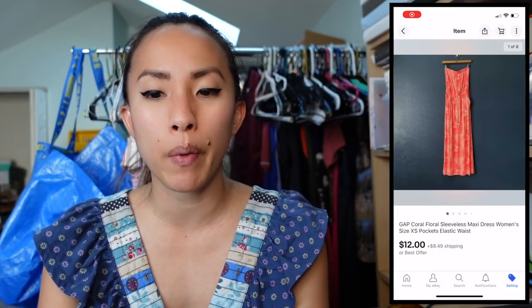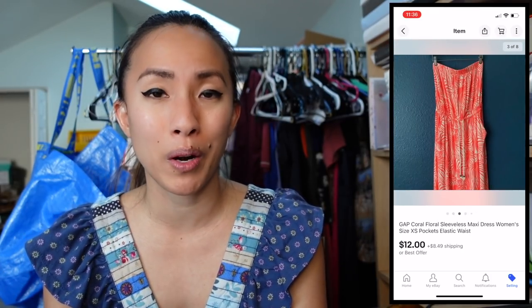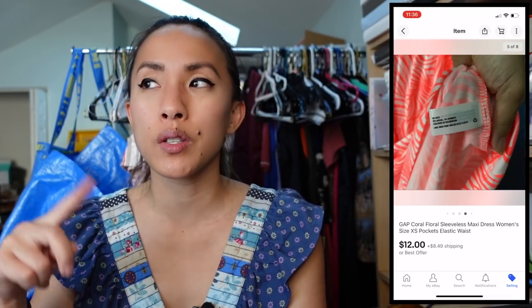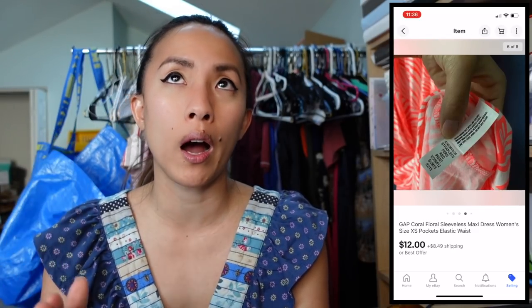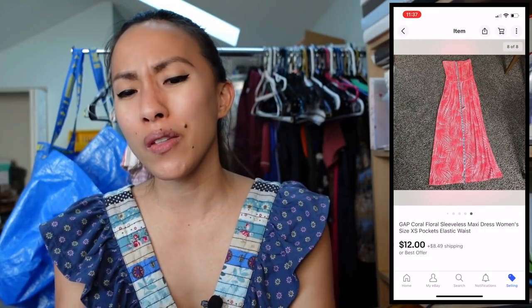Also on eBay I sold a Gap coral sleeveless maxi dress in size XS for $12 with the buyer paying shipping. I had $0.80 into it from a consignment store bulk buy, making a profit of $11.07. The lesson here: don't hold emotional attachment to pieces. I'd gotten offers well over $12 but kept countering higher, and now here I am accepting $12 after over a year. Don't be greedy — accept reasonable offers.